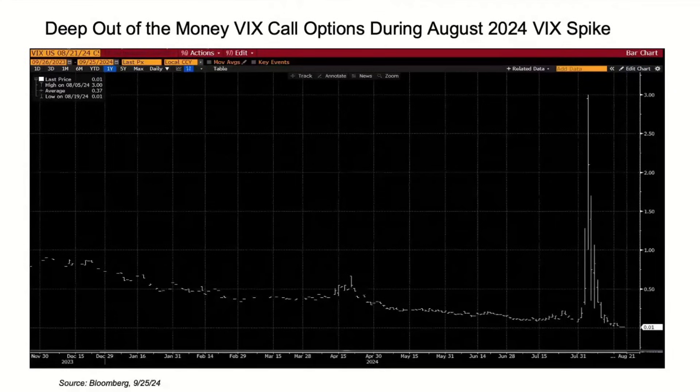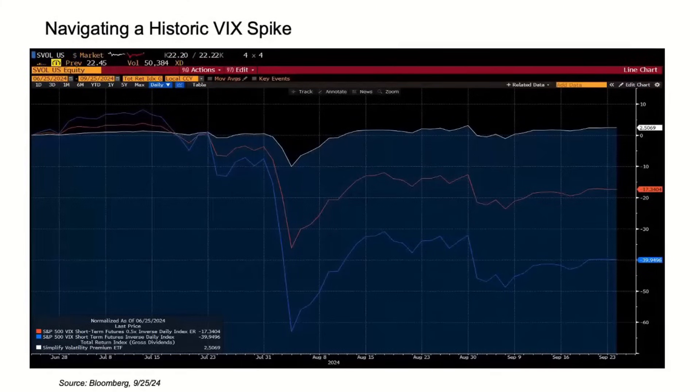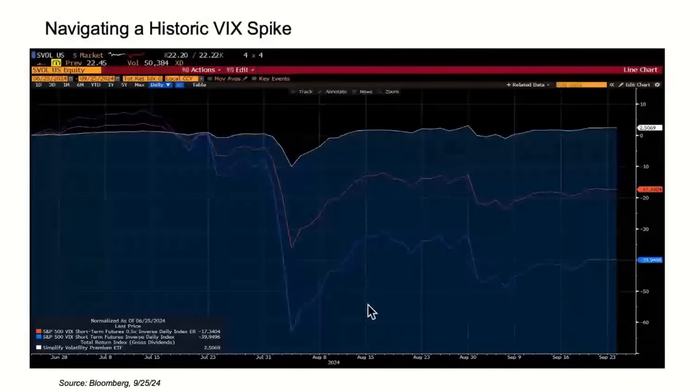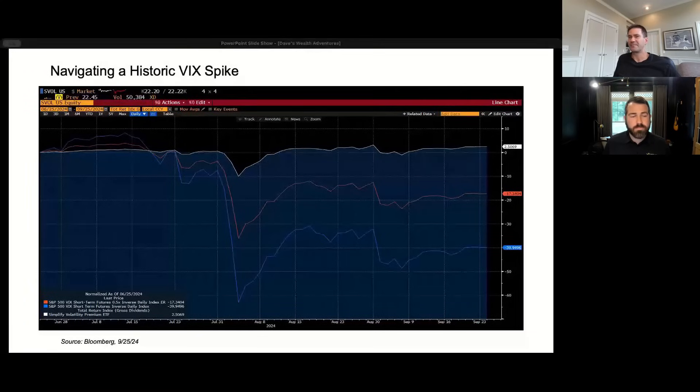A VIX spike is a cost of doing business in short vol — that's why you're getting paid the long-term returns. But we want to make sure investors have serious downside mitigation against a major spike. Looking at the 10% drawdown from that event, if you compare that to other indexes harvesting VIX futures with much more leverage and no hedge, the drawdowns were truly catastrophic. We know a lot of retirees and passive income investors are using our fund, and we manage for that accordingly.